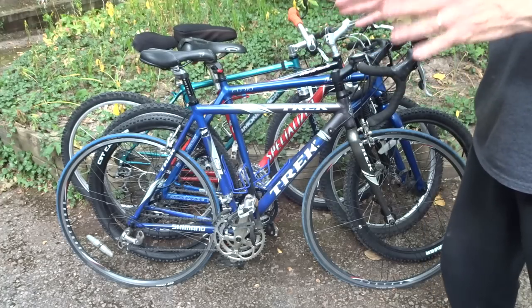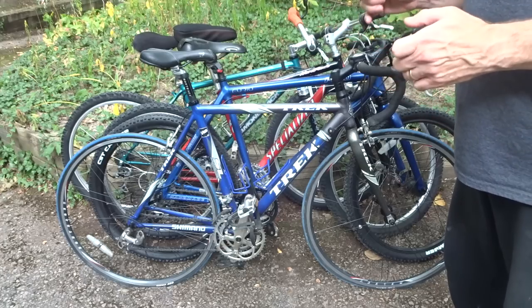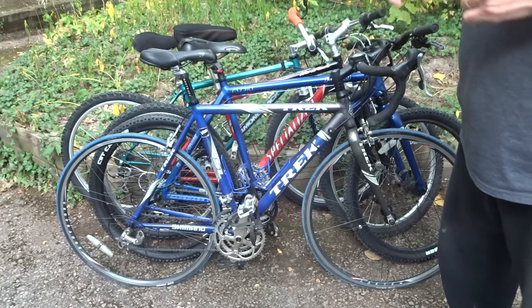I had about five bikes that I kind of decided I was interested in, and I won four of those bikes.